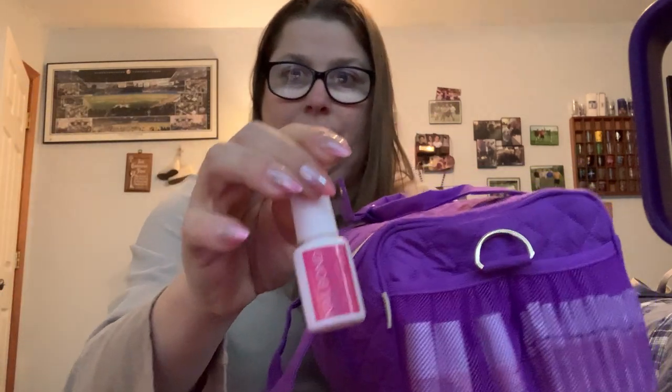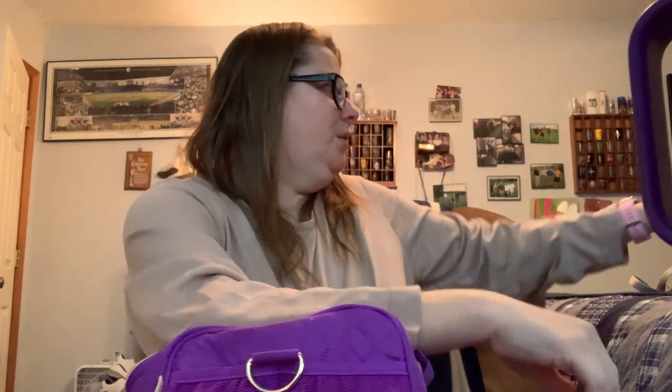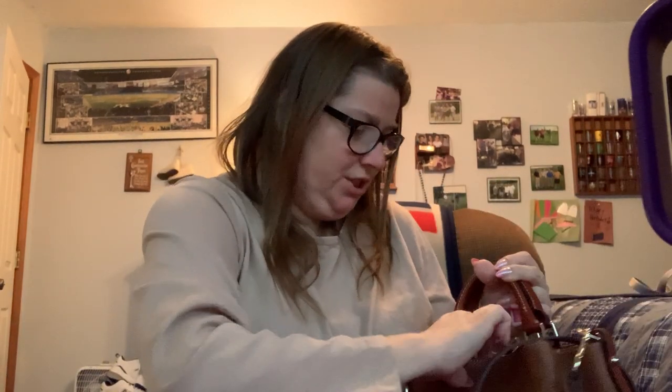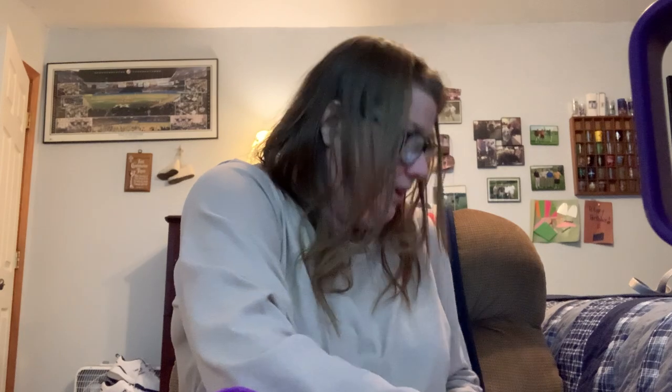On this side I have my nail glues — I have this one and one nail bond left. Then I have three brush-on Glamnetic nail glues. Since this is my last nail bond, I think I'm just going to switch over to Glamnetic.